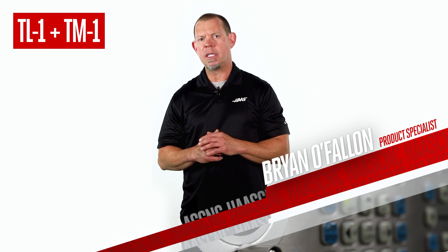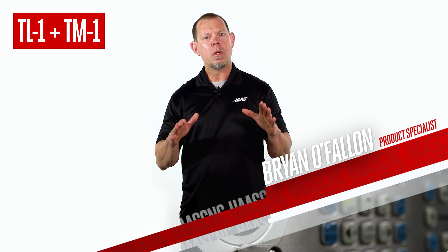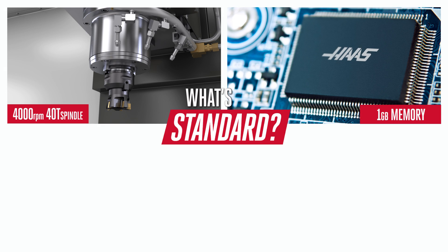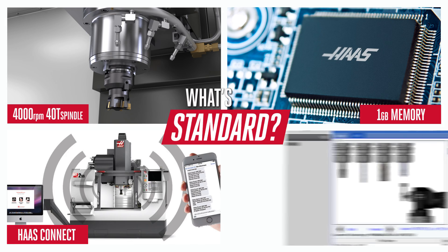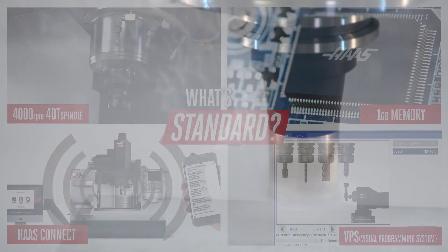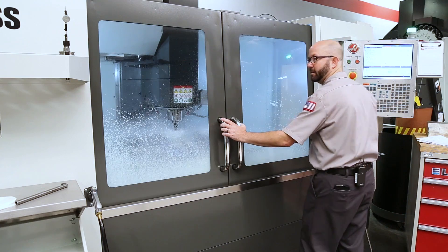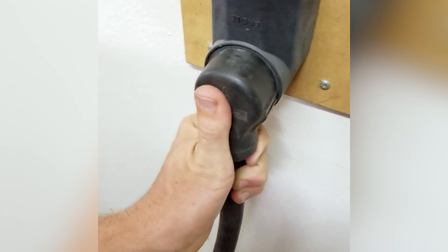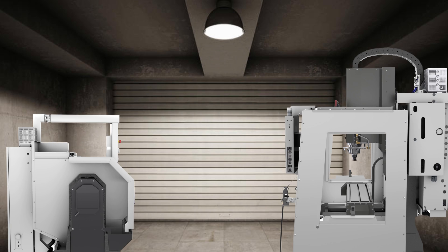But you've got milling and drilling to get done as well, so let's add in the TM-1. You get one gigabyte of memory, Haas Connect, and our visual programming system to get you rolling, even if you aren't a CNC pro yet. And by the way, both machines can run on single phase power, so if you're thinking of putting these in your garage, power is no obstacle.